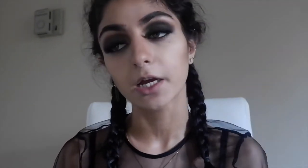I'm going to take the Urban Decay Perversion mascara and use it on my bottom lashes just to make them look a little darker. You don't need to put too much — this is not a big deal, even if you skip it.